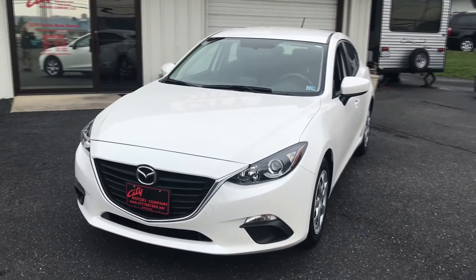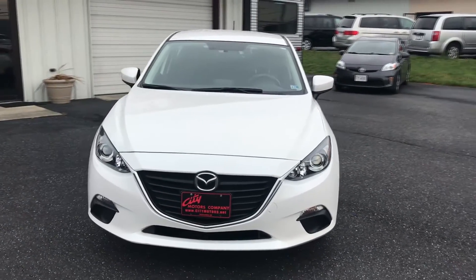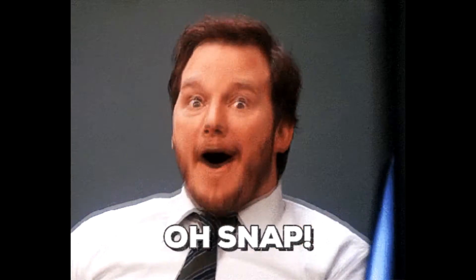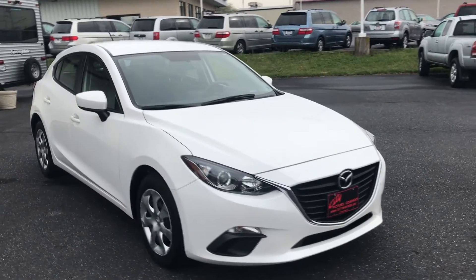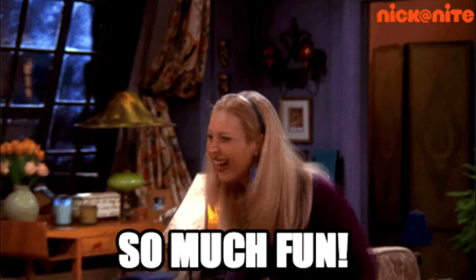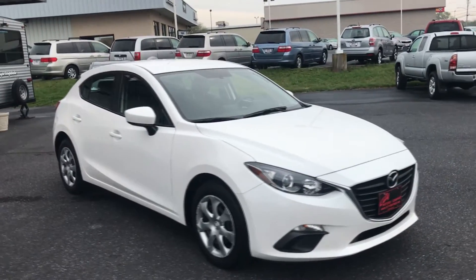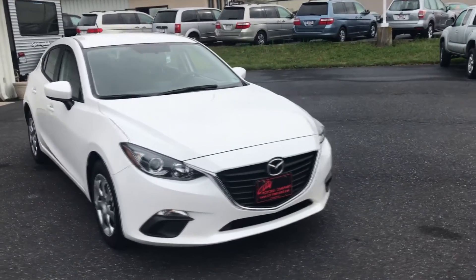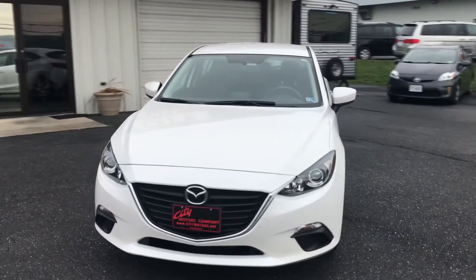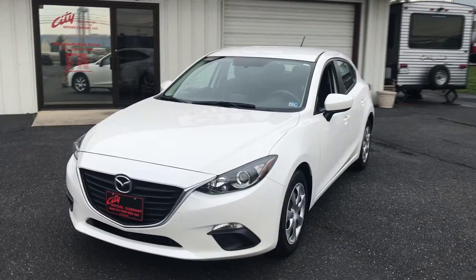And unlike most cars that are going to get you that kind of fuel economy, this one has plenty of zip to it — plenty of power, a lot of fun to drive. Very spacious, very comfortable. If you've not driven this generation Mazda 3, you really need to get down here and give this thing a spin — it's pretty impressive.